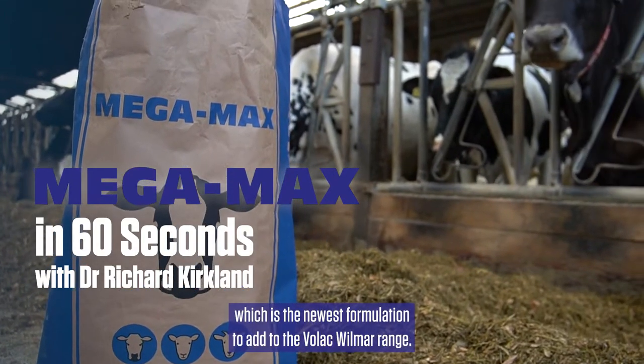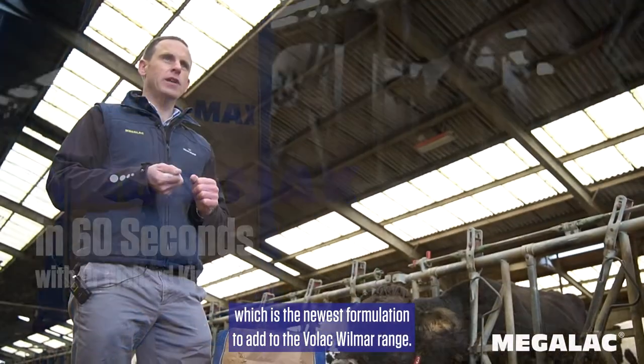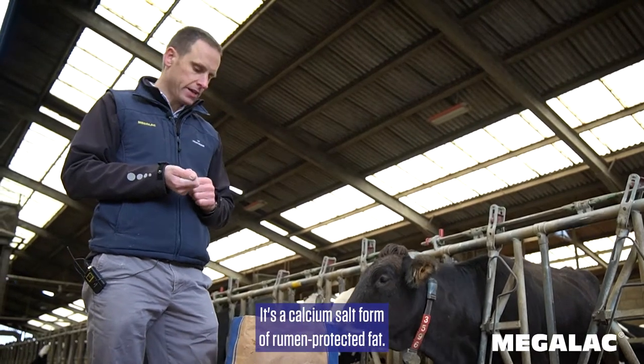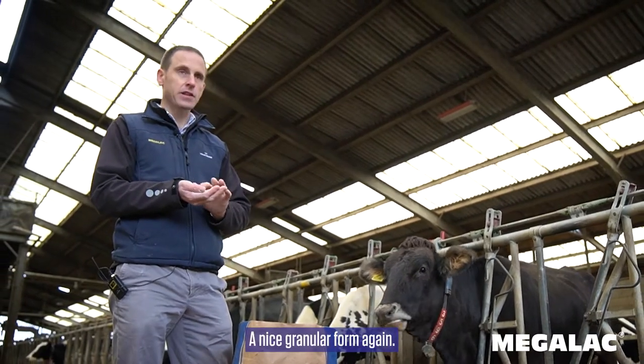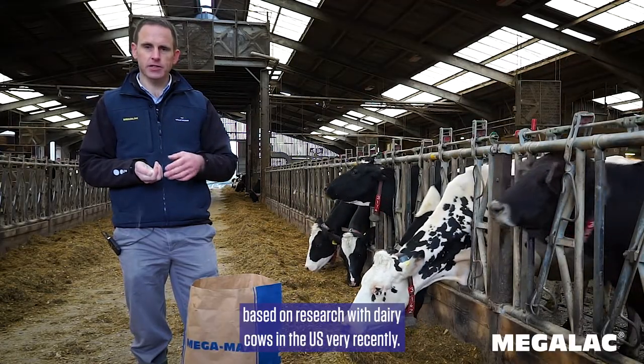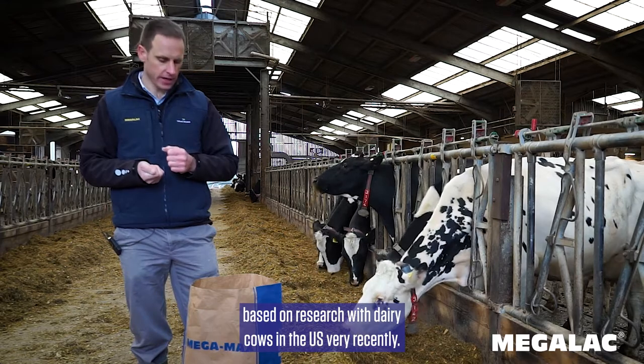This is Megamax, which is the newest formulation to add to the Volac Mil-Wilmar range. It's a calcium salt form of rumen-protected fat, a nice granular form again. It's very much research based, based on research with dairy cows in the U.S. very recently.